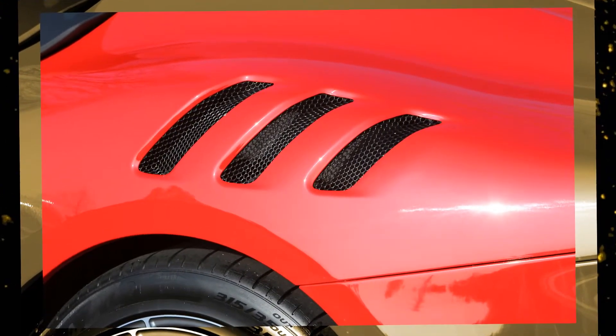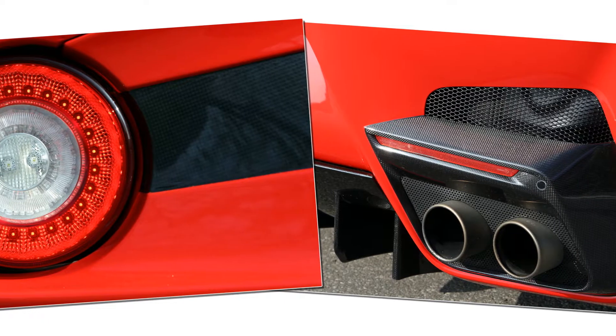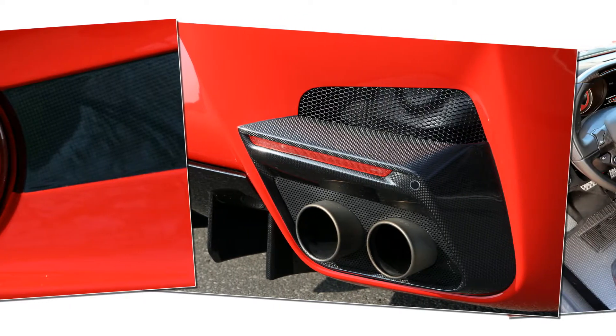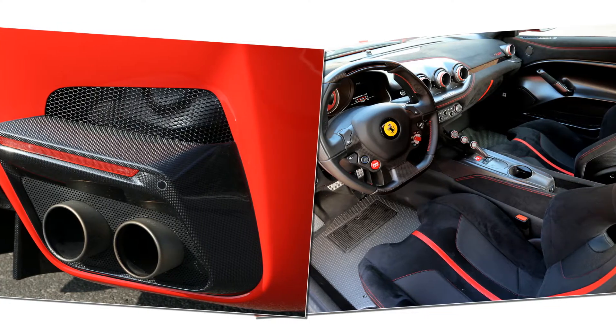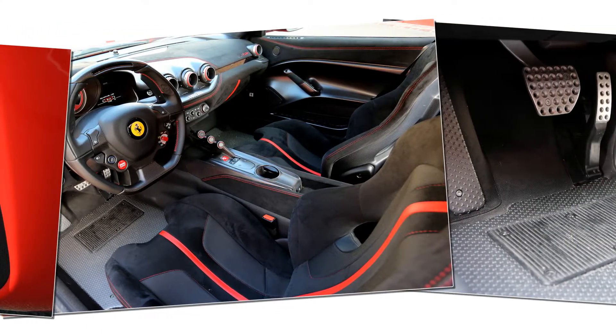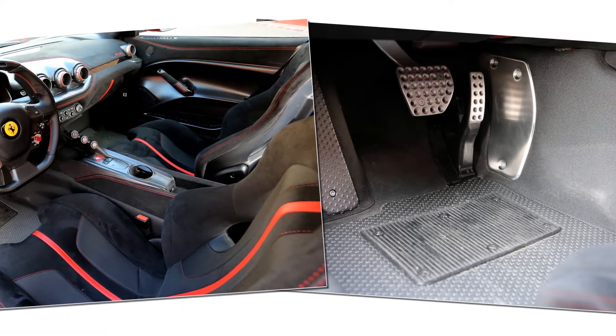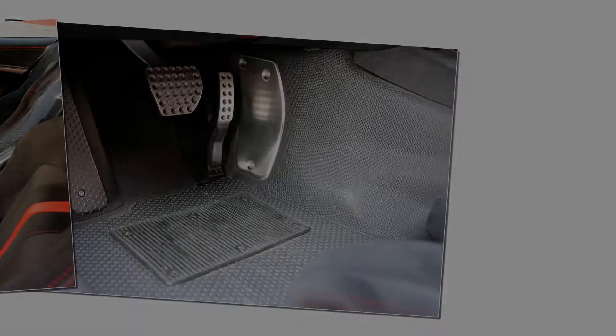Ferrari stripped a total of 243 pounds from the F-12. A chunk of that weight comes from reducing the amount of glass on the car by tapering the rear window and shrinking the rear quarter windows until the transparent section is no larger than an iPhone. Carbon fiber is now used for the door skins inside and out, plus the front and rear fascias, while the rest of the body panels remain aluminum.